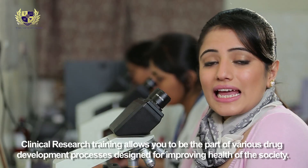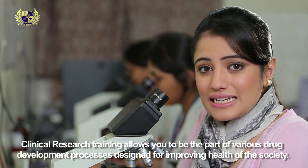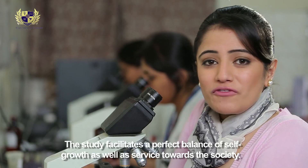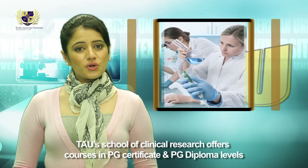Clinical research training allows you to be part of various drug development processes designed for improving the health of society. The study facilitates a perfect balance of self-growth as well as service towards the society.